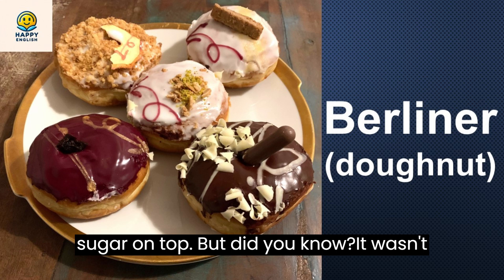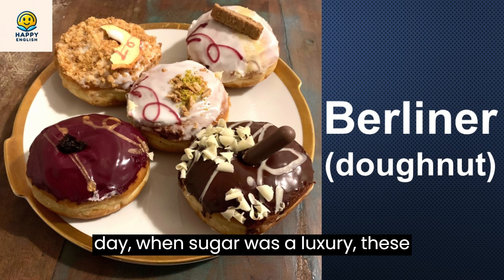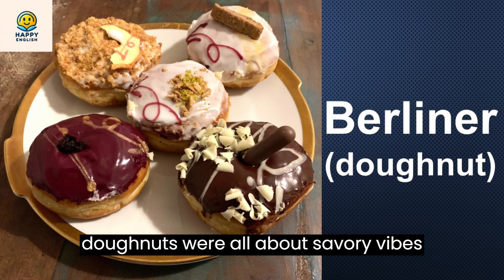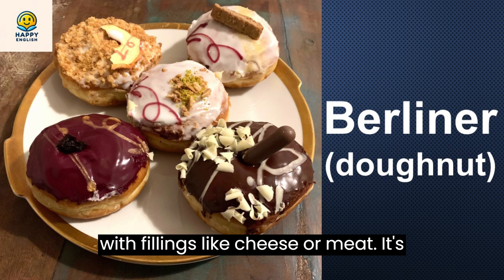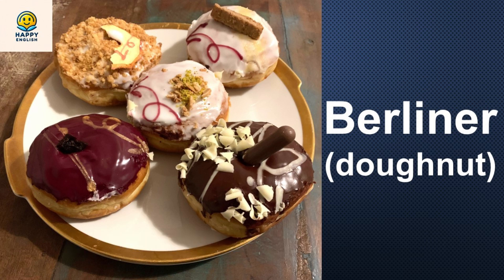But did you know? It wasn't always about the sweet life. Back in the day, when sugar was a luxury, these donuts were all about savory vibes with fillings like cheese or meat. It's only when sugar became more accessible that fruit jams took the center stage.